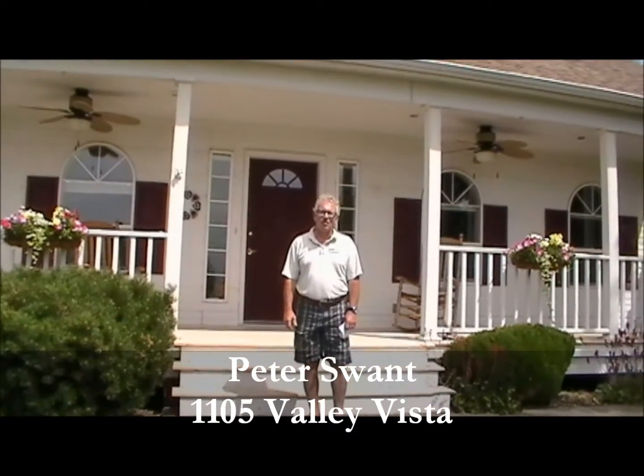Hi, I'm Peter Swant from Cobble Bank and First Realtors in Walla Walla. I'm your hometown realtor making Walla Walla your hometown too.